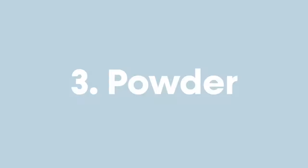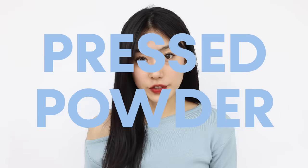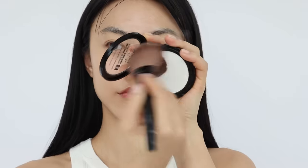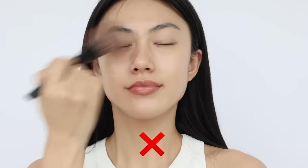Now we're moving on to powder. I'd recommend using a pressed powder because you can easily adjust the amount and not waste product — it also stops you from getting unwanted powder everywhere. The size of the brush matters: if it's too big and applied roughly, you won't get full coverage. Use a small brush and apply to the areas you want to mattify, such as around the eyes, the nose, and the T-zone.